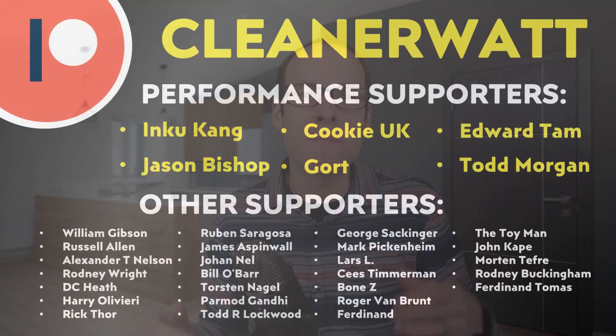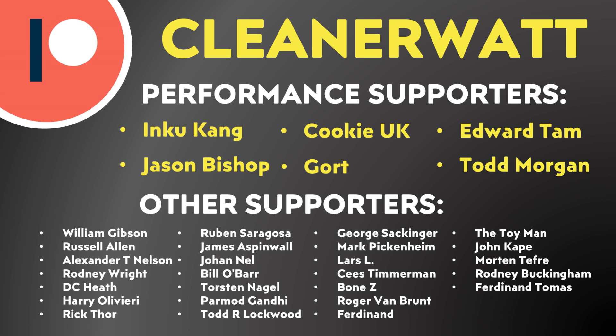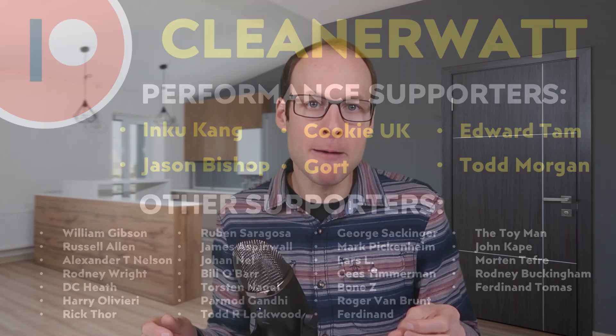Please let me know what you think about all this in the comments section below — I'd love to hear from you. Thank you to my Patreon supporters who support me every month and help make this content possible, especially my performance-tier supporters. If you'd like to find out more about the Patreon community I've set up, I'll put a link in the video description. Thank you so much.